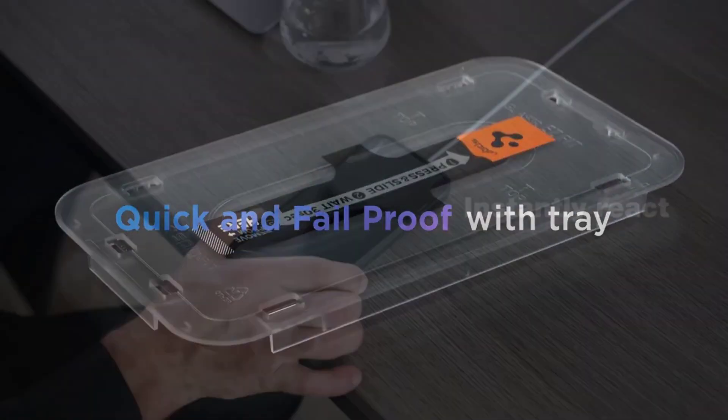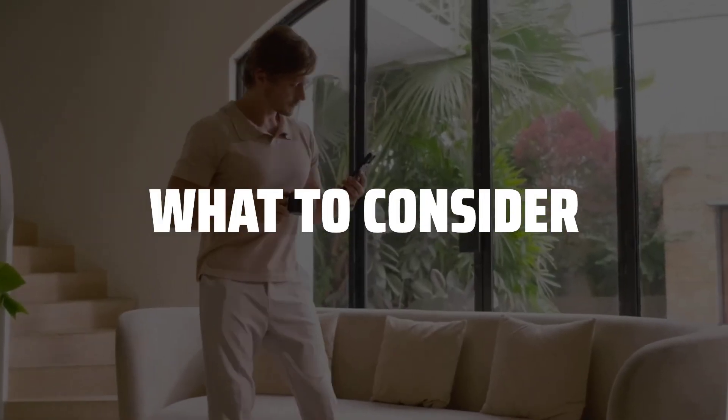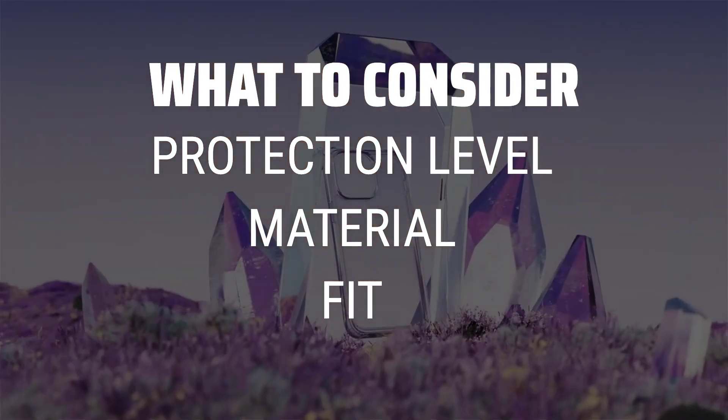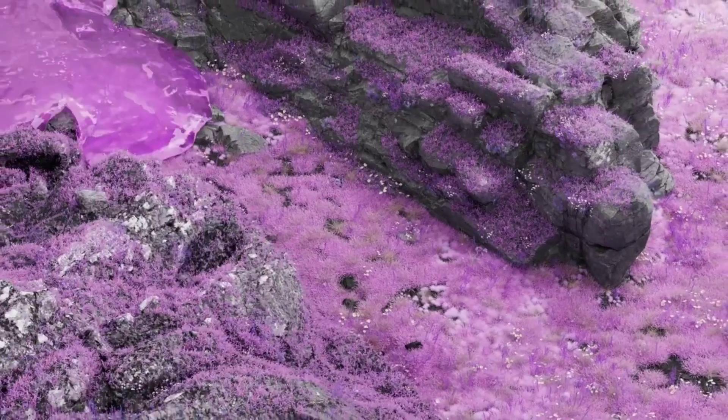The best cell phone basic cases is probably one of the most crucial accessories for your phone. When choosing a cell phone basic case, consider the level of protection it offers, the material it is made of, and how well it fits your phone. It's important to strike a balance between style and functionality.